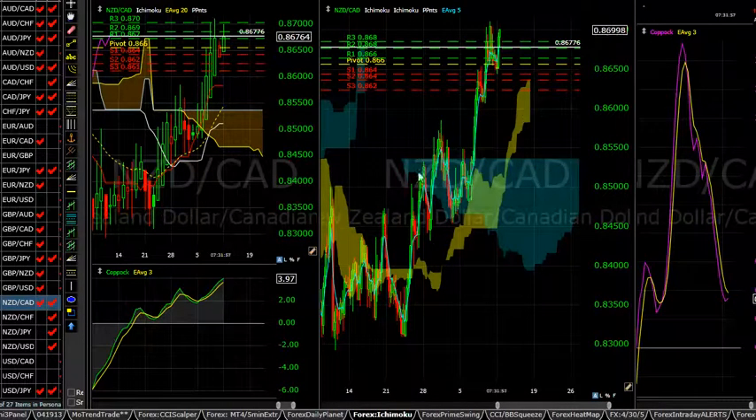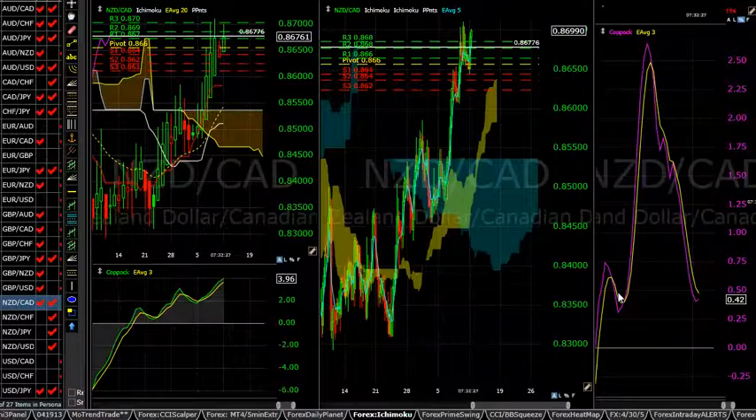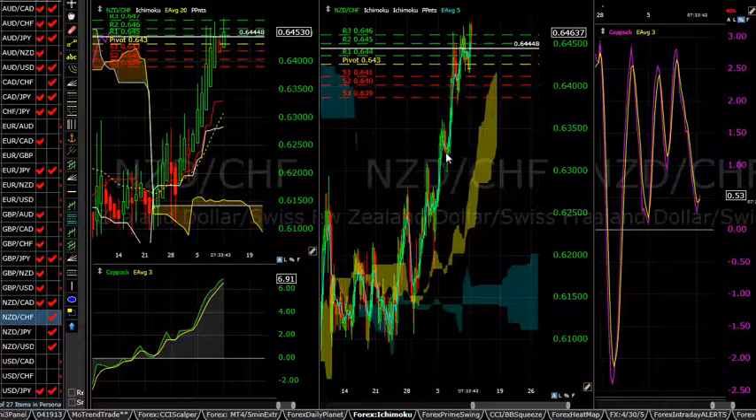Looking at our heat map, our weekly trends, daily trends, and four-hour trends are very strong. The New Zealand dollar continued to be strong. Three-day trends are kind of mixed, but intraday trends are pretty strong for the most part. I mentioned the New Zealand dollar/Canadian dollar on Friday, so I'm going to look at that one and also look at the Swiss franc.